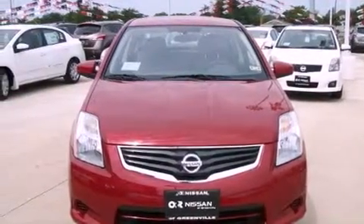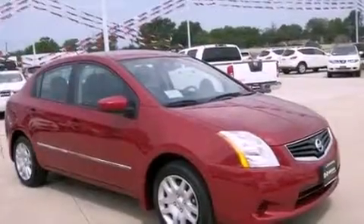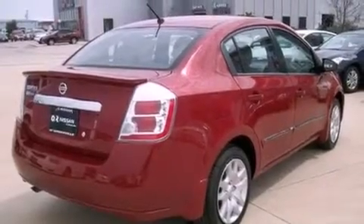Features include a low tire pressure indicator, full power accessories, a rear window defroster, an electronic throttle, a rear spoiler, a security system, 12-volt power outlets, rear impact crumple zones, a keyless entry system, and air conditioning.